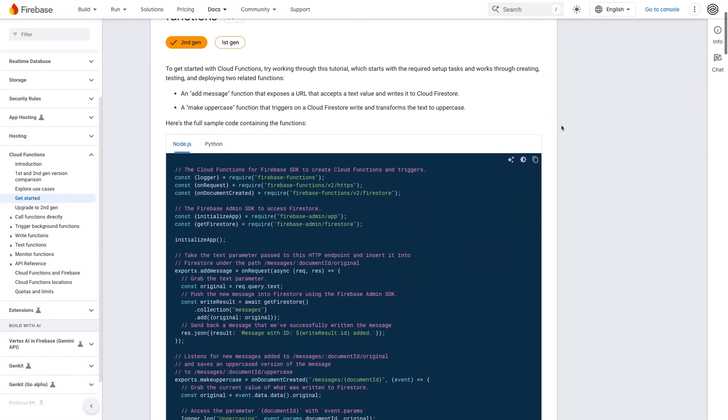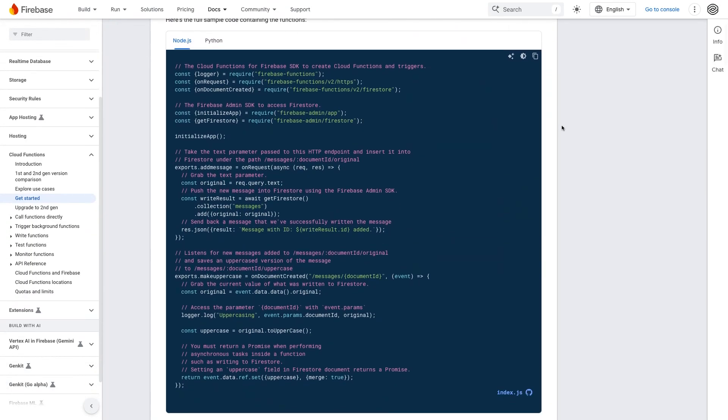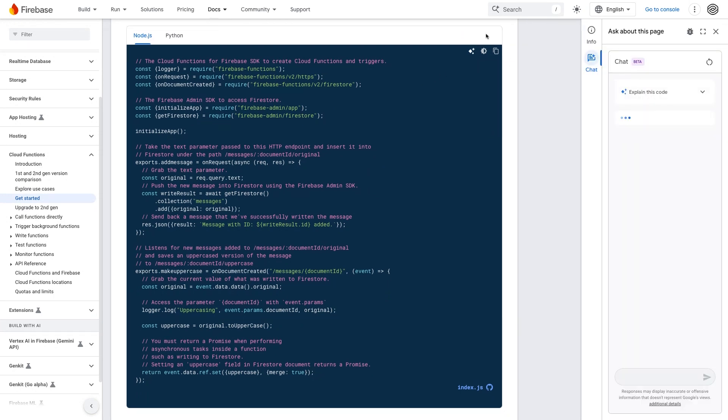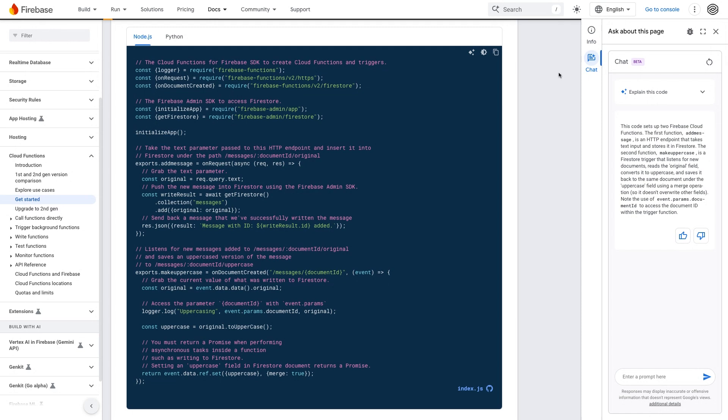Next, we have CodeXplain. This feature provides clear, natural language explanations of sample code snippets, helping you understand complex code with ease. You can click on any of the code samples on multiple Google developer-facing websites, like Google for Developers or Firebase, and get an explanation.